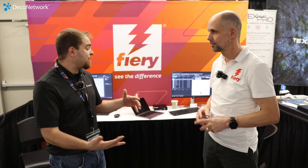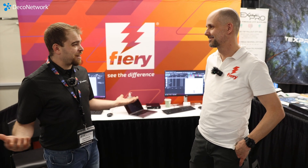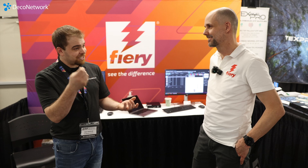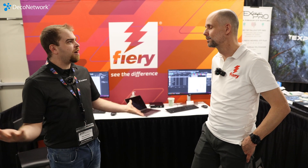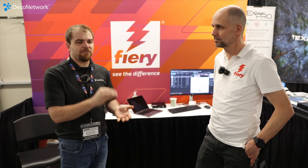RIP software like CadLink goes much further than a lot of the ones that come bundled with printers, and CadLink is being bundled with more and more printers today. The analogy is like buying a DeWalt weed whacker with cheap string — once you get the good string, you realize the huge difference. CadLink is very good RIP software, known as one of the most popular, and it's very user-friendly.